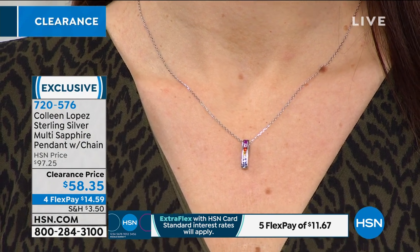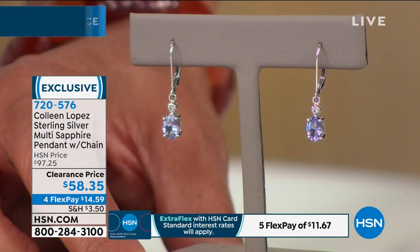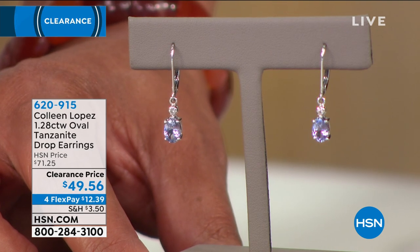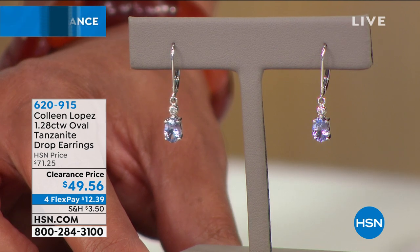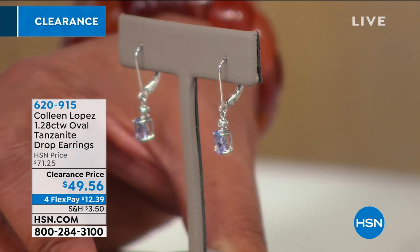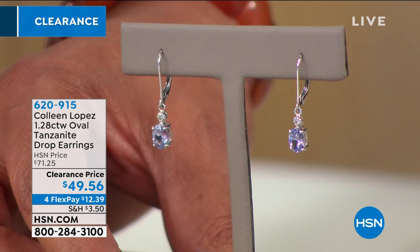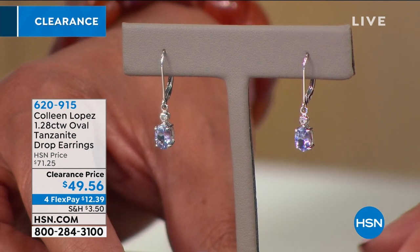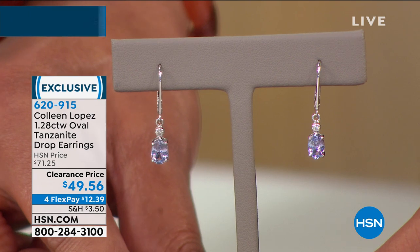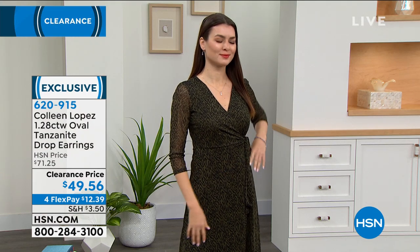Now we move to the tanzanite drop earring — so pretty, dainty, and delicate. In your wardrobe you need a perfect little drop earring, and this is the drop of a lifetime. Clearance price is $49.50. It features lever backs, is one inch long, and tanzanite is 1,000 times more rare than diamond. For December birthdays or someone getting married who needs an elegant pop of blue — run, don't walk.